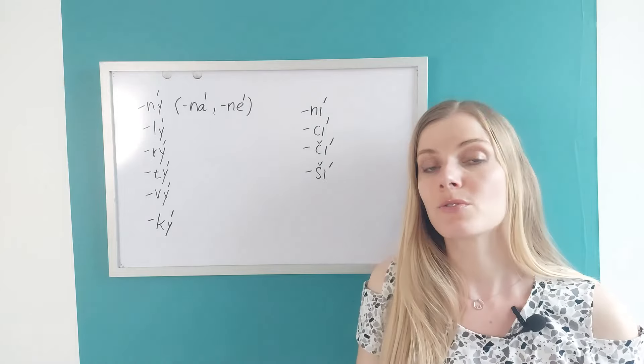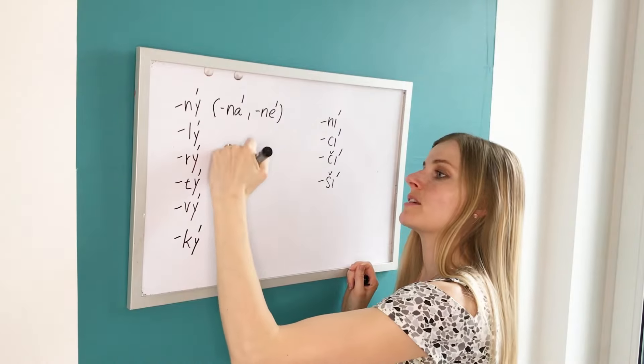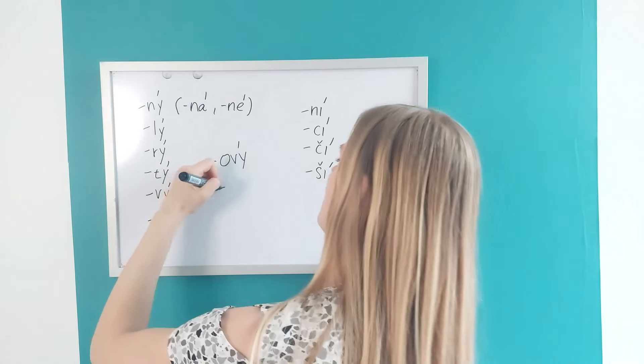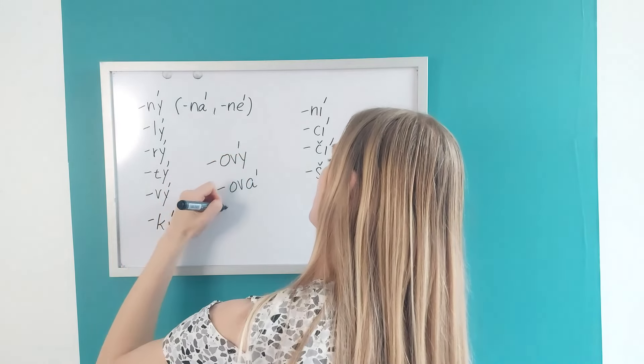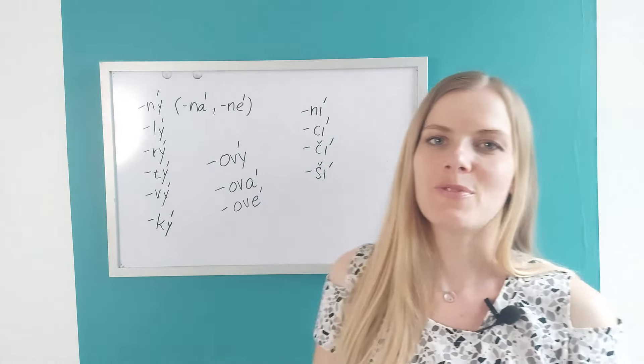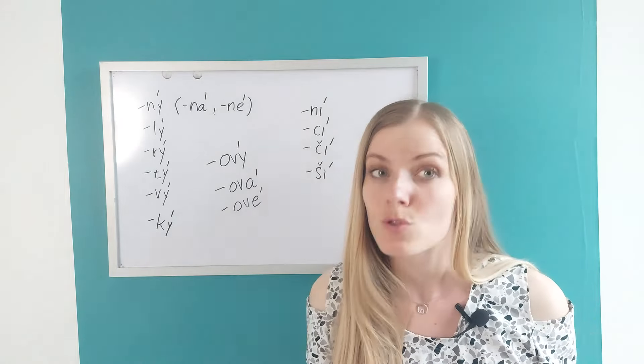Today we are going to focus on one specific group and that is -ový, which changes with each gender. So -ový, -ová for feminine, and -ové for neuter in their singular form. Why these endings? Because they are super common.